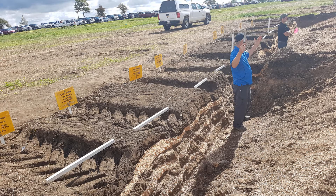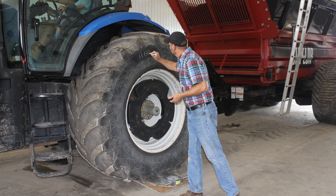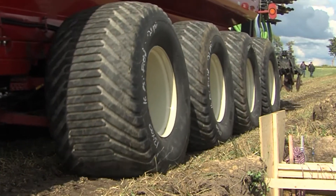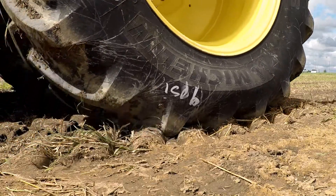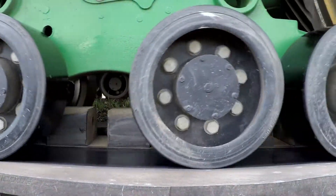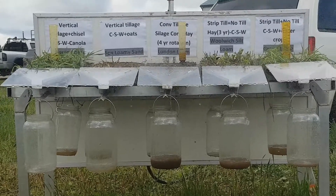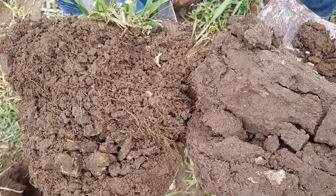Looking forward, Matthias has some advice. Obviously we know to avoid wet field conditions, but he also said that keeping your wheel loads under 5 tons or 10 tons per axle would be a good start — whether that means reducing the load or adding more wheels. Increasing the footprint of the load with duals, tracks, or dropping the tire pressure below 15 psi, as well as controlling traffic in the field, can minimize damage. Increasing the strength of the soil is also important through crop rotation, cover crops, and reducing tillage to build organic matter and aggregate stability.